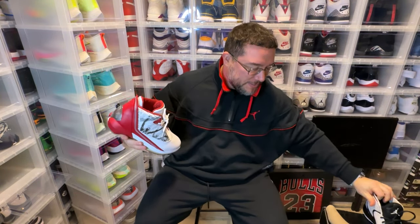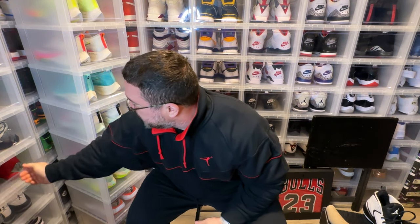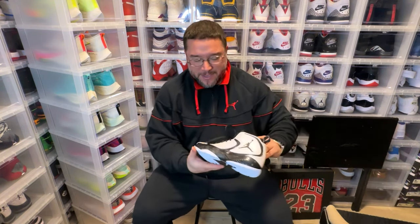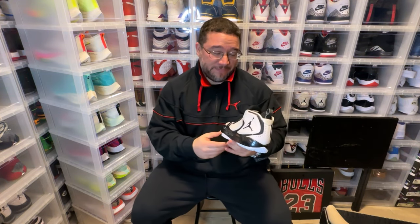Let me show you the ugliest kicks Jordan brand has ever made — these are it right here. Hopefully the Jordan 38 looks better than the 37. I think the 36 was really fire, but we'll see. On that note, I hope you guys enjoyed this video — Jordan 2012 basura. We out, peace.